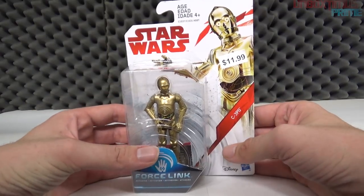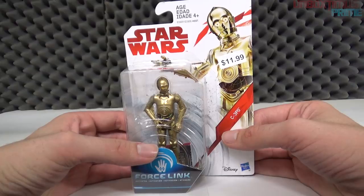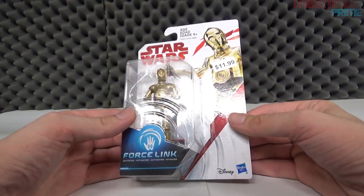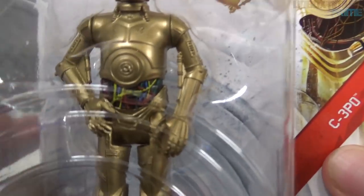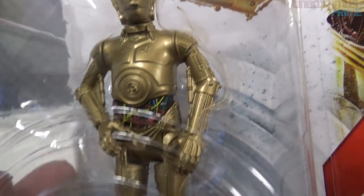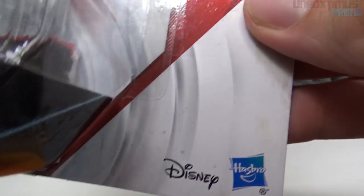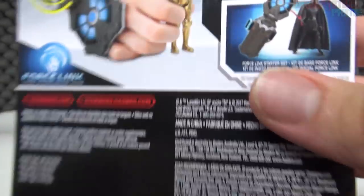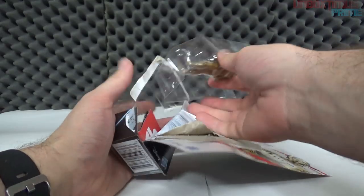Now we're getting into the meat and potatoes. Next up: C-3PO — human-cyborg relations. He's been in every single Star Wars film from Episode One up until now, played by Anthony Daniels since day one of the original trilogy. Looking at the packaging — besides the stormtrooper, this has to be the most detailed one of the batch. It's really nice looking. Star Wars, ages four and up, a picture of 3PO. He doesn't come with any accessories.